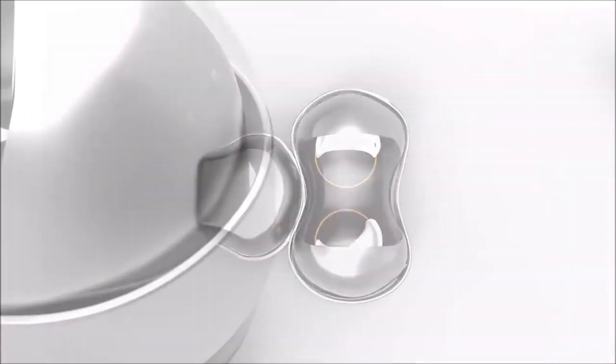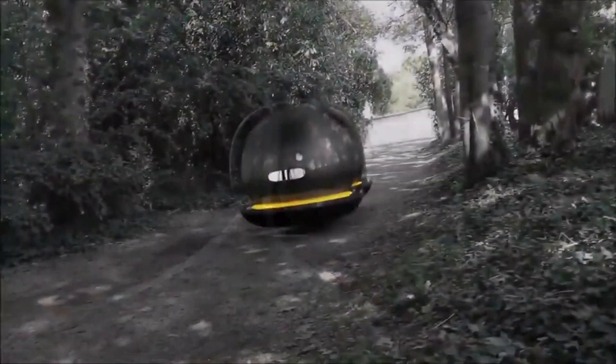It's private, social, and fully electric — an innovative take on urban mobility.